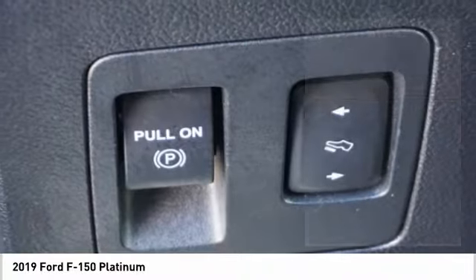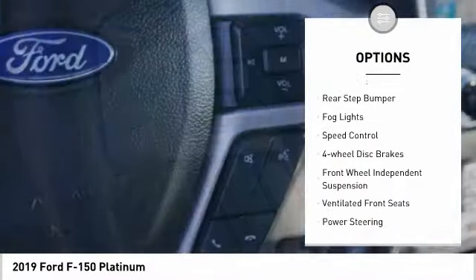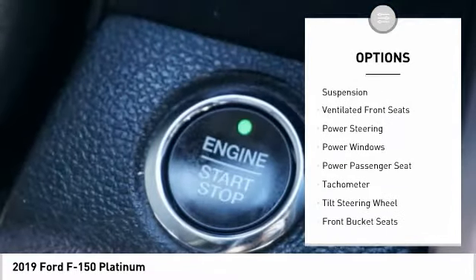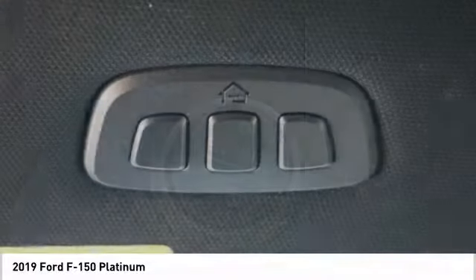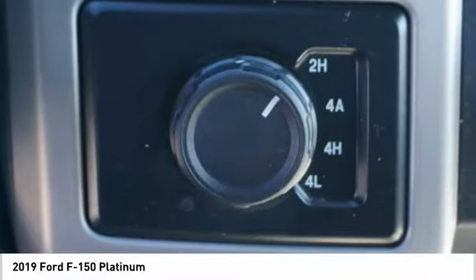Here are some of this vehicle's great options: electronic stability control, brake assist, traction control, remote keyless entry, rear step bumper, fog lights, speed control, four-wheel disc brakes, front wheel independent suspension, and ventilated front seats.